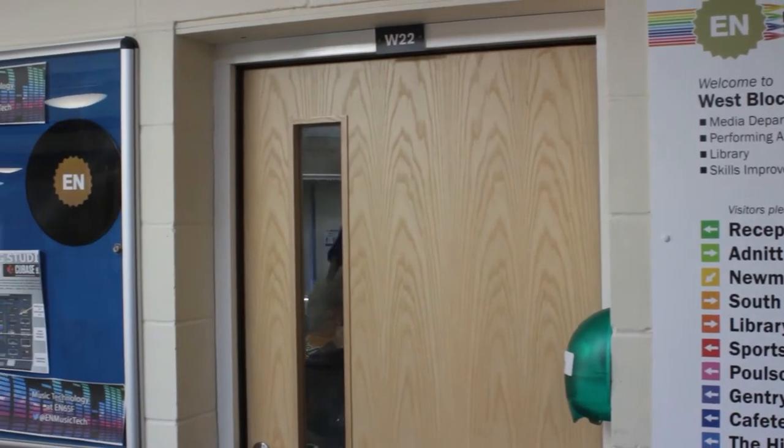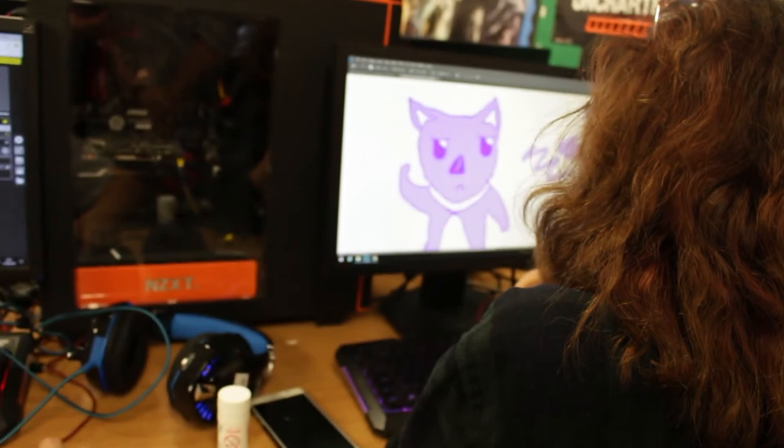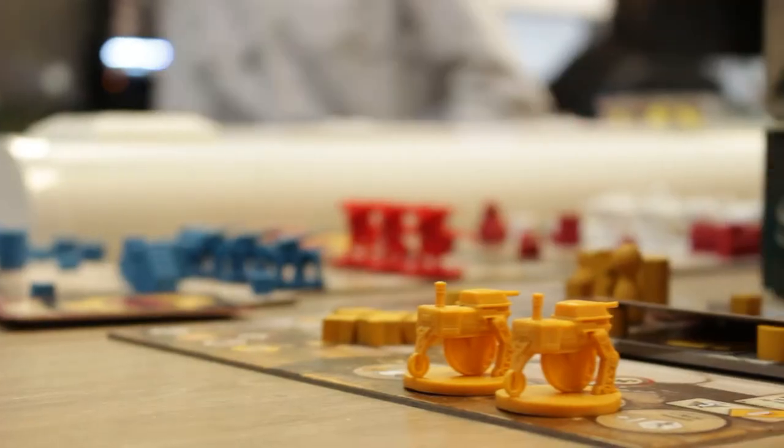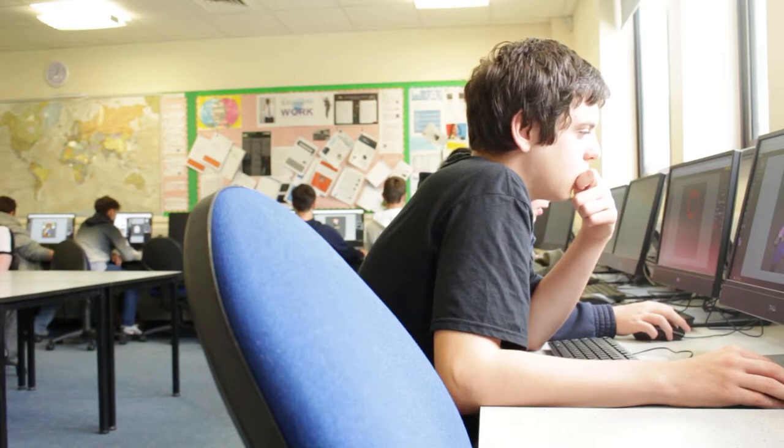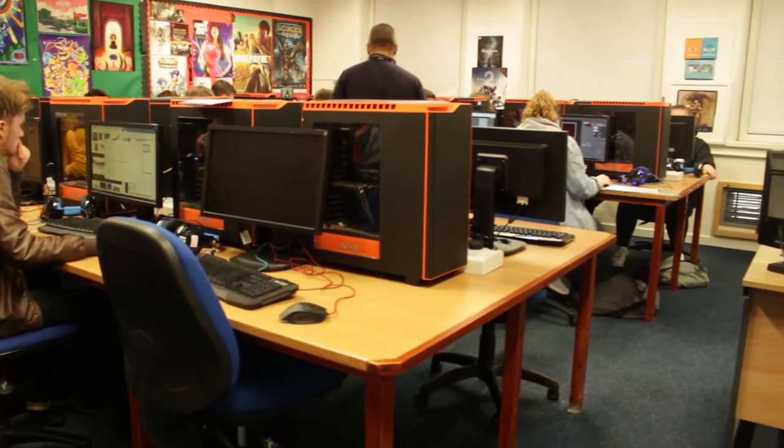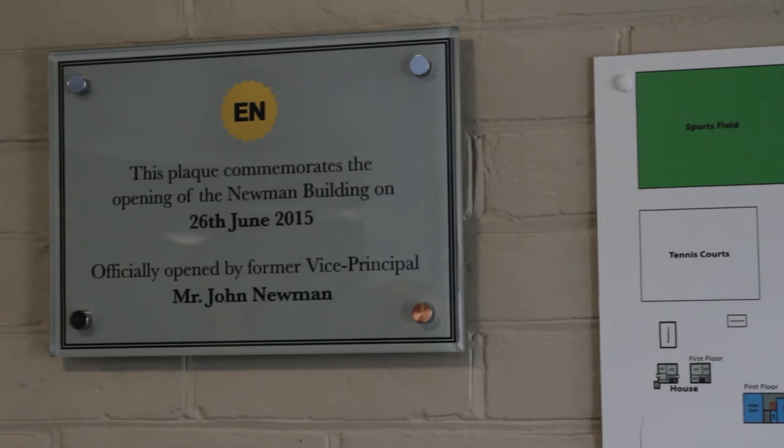The West Block is the Creative and Digital Technology Hub. You can find all subjects relating to Creative Media, IT and Computing here. That includes Games, Film and Media and Esports.